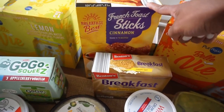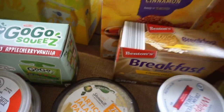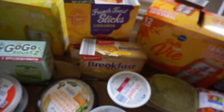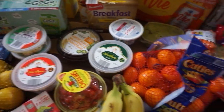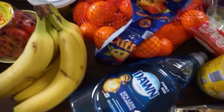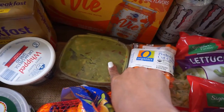Some French toast sticks in cinnamon — Brooklyn loves those. And then we just have some little Ziploc bags from Aldi. Everything so far was from Aldi. And then a package of cuties. Dawn soap from Aldi.